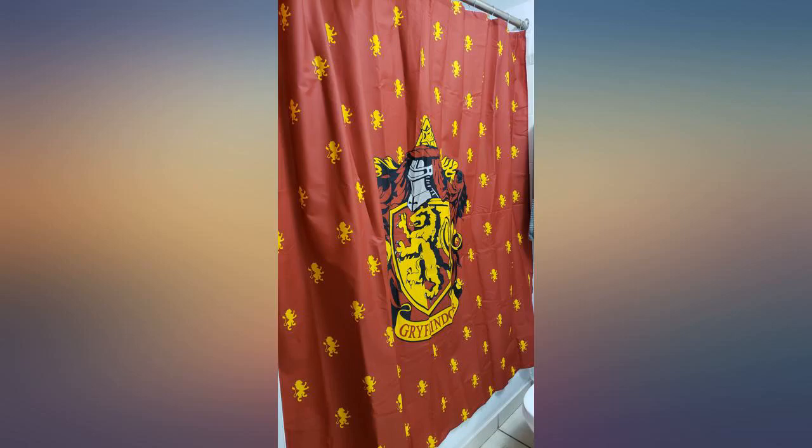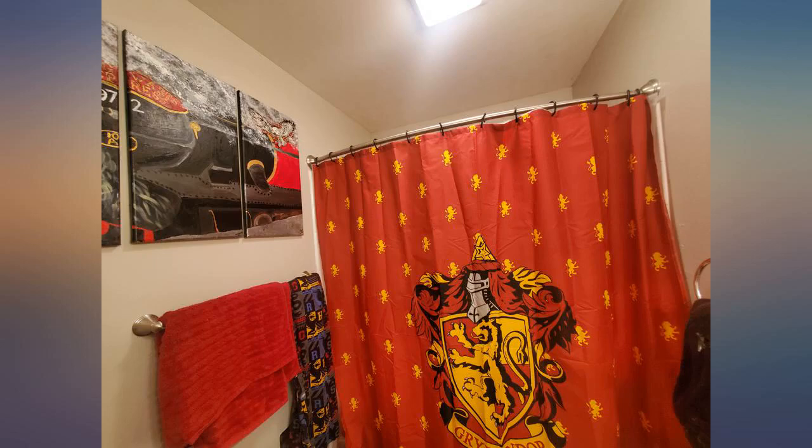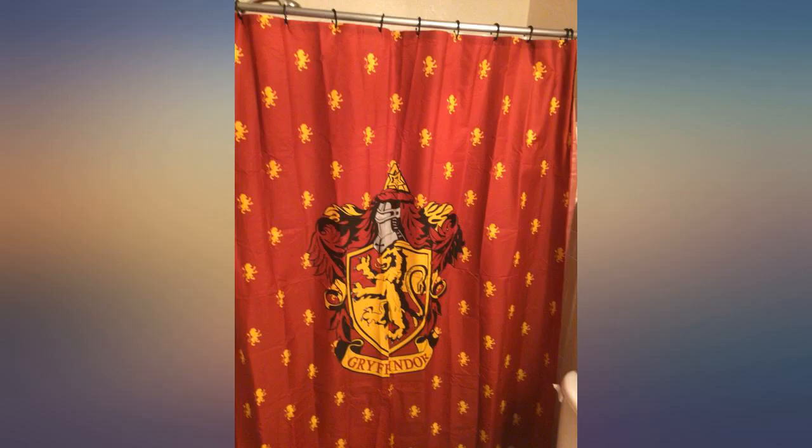This is absolutely awesome. Fits perfectly in my bathroom and just gives me a great vibe whenever I walk in — Harry Potter geek! Nothing was defective. Great quality. Has been up for about four months now and did not collect any mildew.